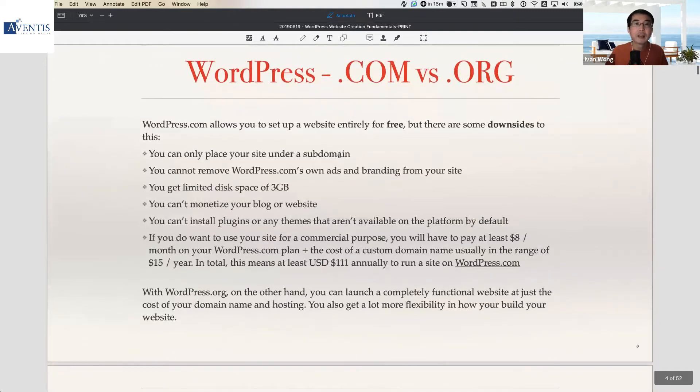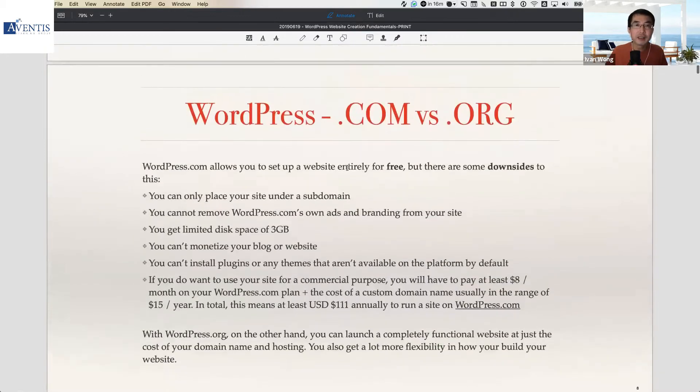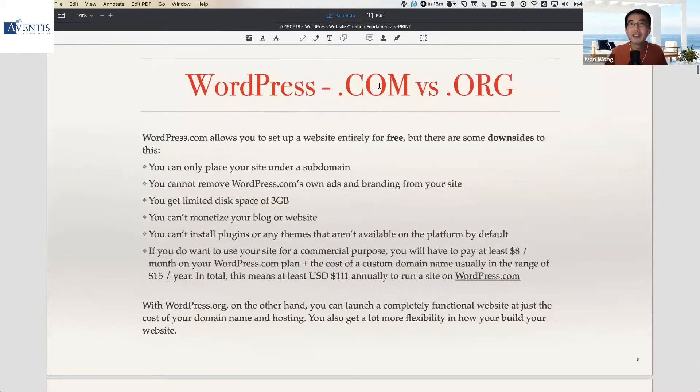There's one possible point of confusion: when you talk about WordPress, there are actually two versions — two flavors. One is the .com version and one is the .org version. For today's session, I'm really talking about the .org version.